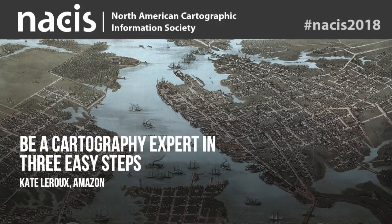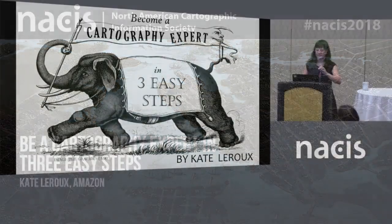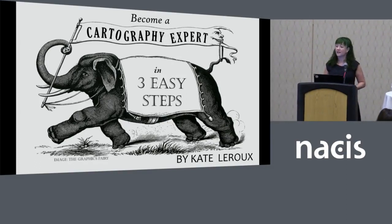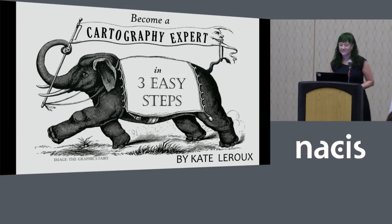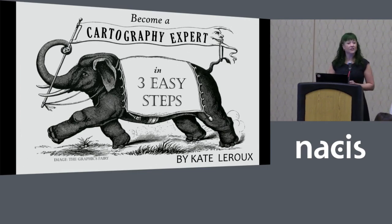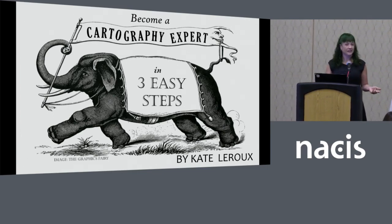Good morning everyone. In this talk, I'm going to tell you how to make the most out of the NASIS conference by creating a presentation about it. Doing that helps you codify what you've learned and become more of an expert, as well as looking like an expert to others. I'll boil it down to three easy steps, then give you more details on each.